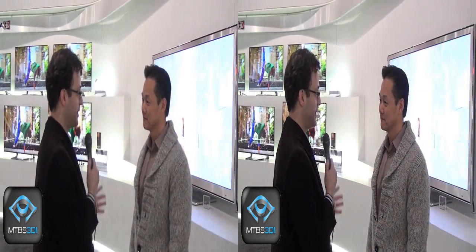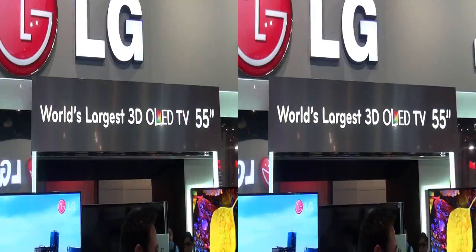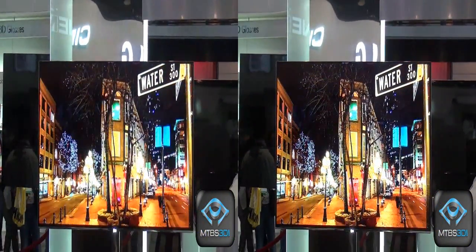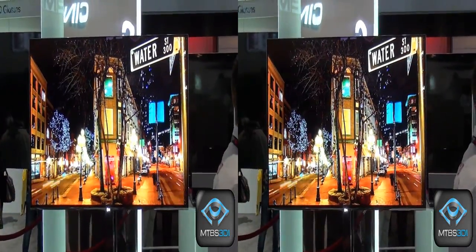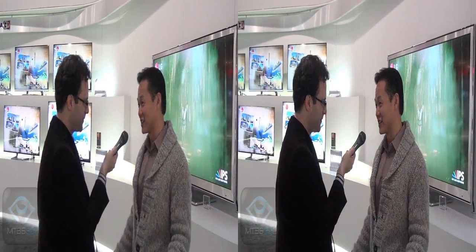Excellent. We're going to show footage of this so our members can see what it's all about. LG also has an OLED screen on display. We have the world's largest 3D OLED TV — it's only 4 millimeters thin and 55 inches large.